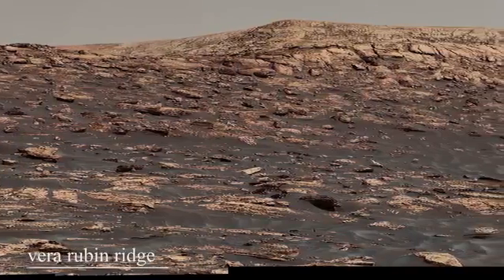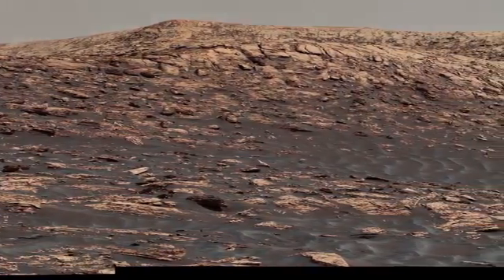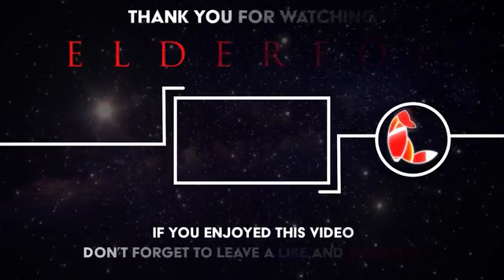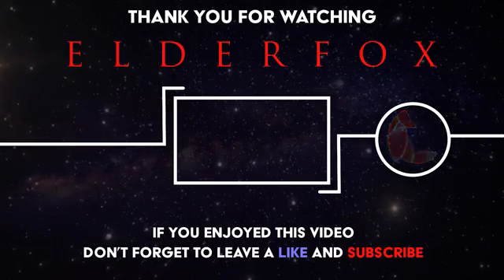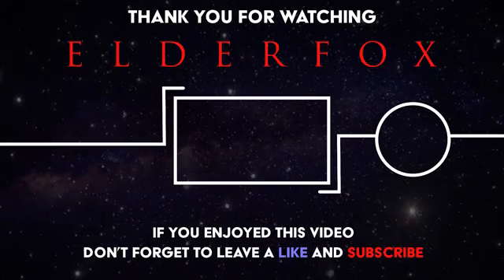This video was an exhibit of the high-quality images available of the Martian surface, which many people are unaware of. Click here to see the full journey of Curiosity and the things it actually discovered on Mars, or go and check out our other videos. Thanks for watching Elder Fox.